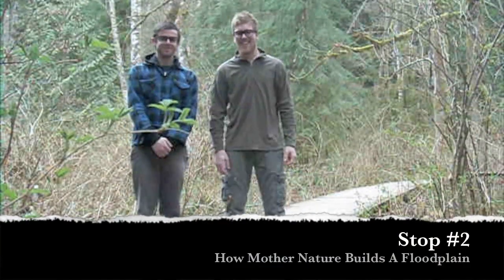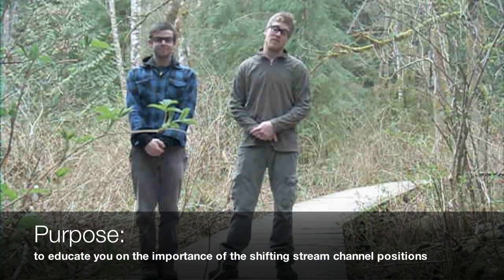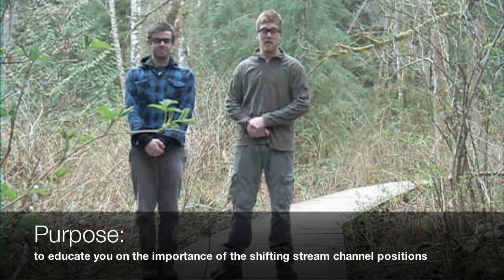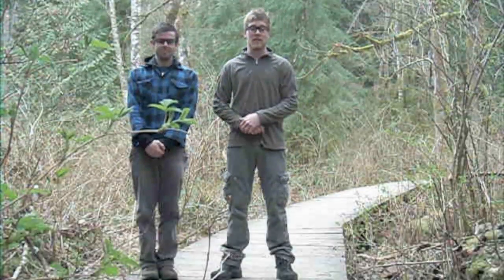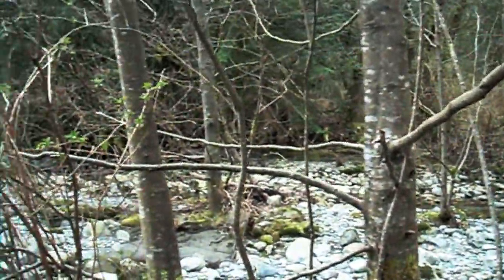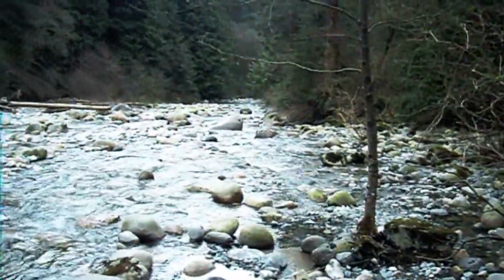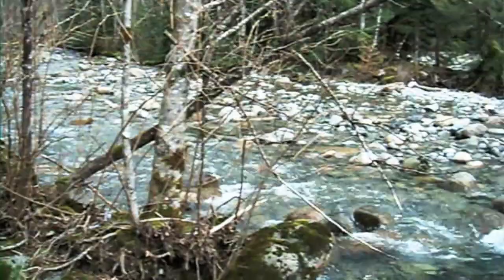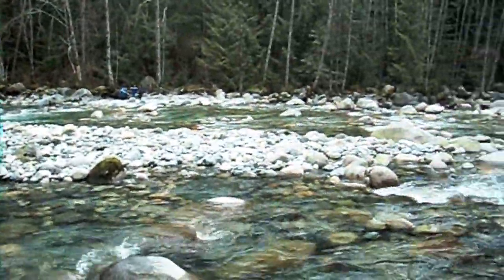Stop number two: how to build a floodplain. The purpose of this stop is to show you, the viewers, in this educational film, the purpose of the shifting stream channel position in a floodplain. What evidence is there that the bank you are standing on is being eroded by Lynn Creek? Well, it is steep and unvegetated. The stream scours near its base, and there are trees that have toppled from the bank into the river due to the undercutting of that bank.